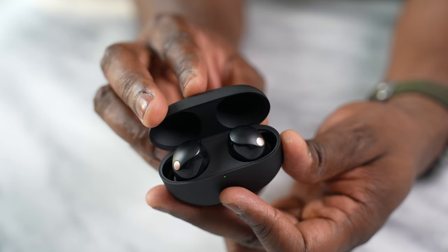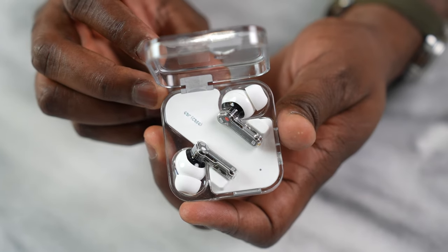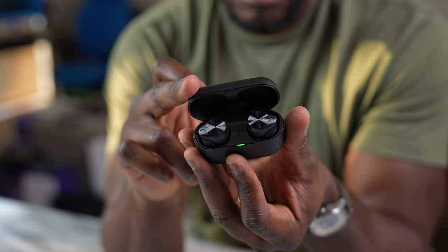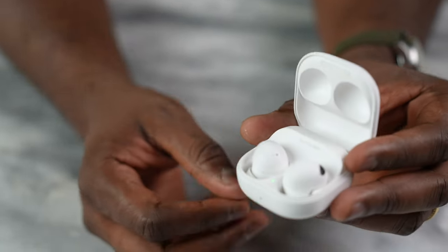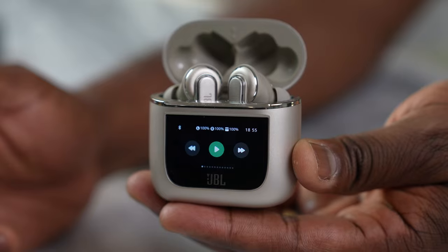Let's start with battery life. The worst was actually the Nothing Ear 2 — even though Nothing claims 36 hours, I only got about four to five hours on the buds themselves. The Technics AZ80 delivered its rated 7/24, and the XM4s and XM5s both hit 8/24. The Galaxy Buds and AirPods Pro 2 both tied at 30 hours total, followed by the Beats Studio at 9/36, the JBL Tour Pros at 40 hours, and finally the Soundcore at 50 hours — truly impressive for $99.